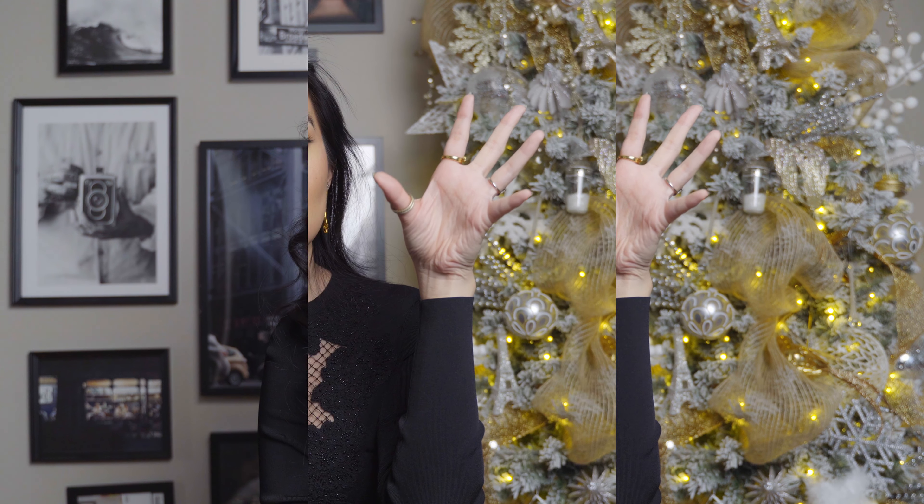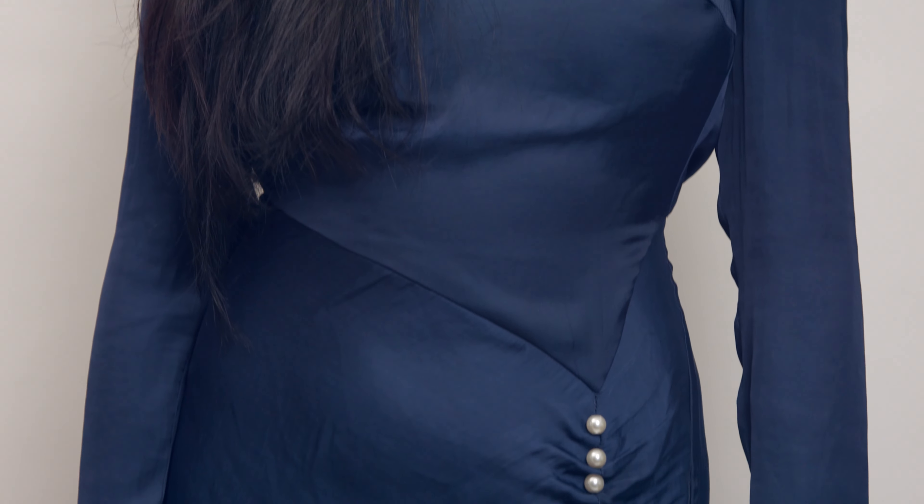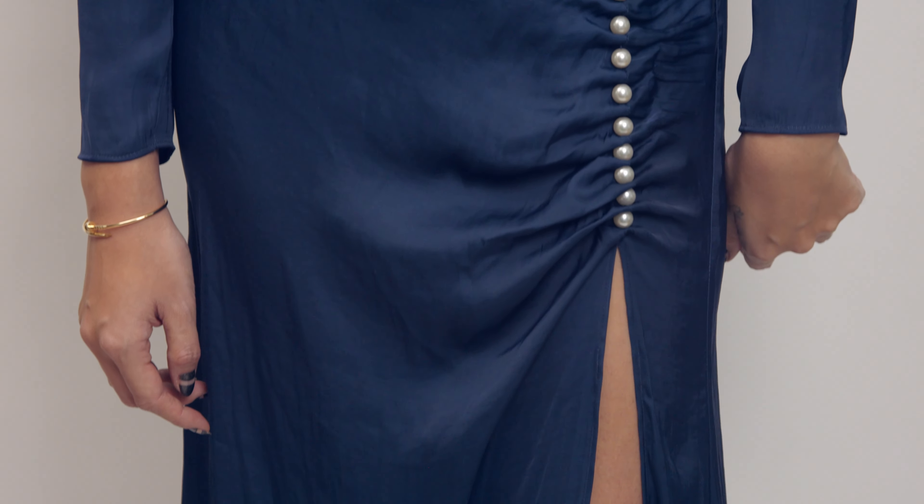Up next, I think this is such a beautiful outfit — so elegant, for my grown and sexy folks. It is current season Elliot, one of my favorite Australian brands. It's a silky navy blue dress, and I think it's the perfect color for the holidays. It has pearl detailing and an open back, and it's just so elegant and stunning. This is perfect for Christmas, perfect for New Year's. Honestly, if you don't take off your coat — it does have an open back — you could wear it to church too. We love a versatile piece. And this would also look great at a wedding.